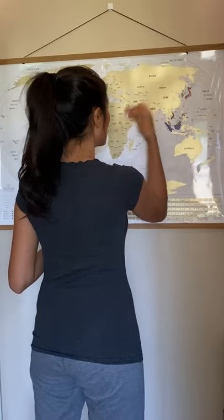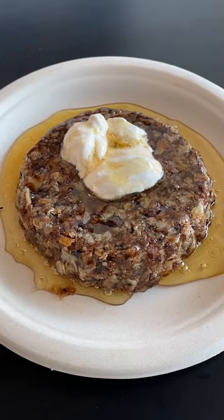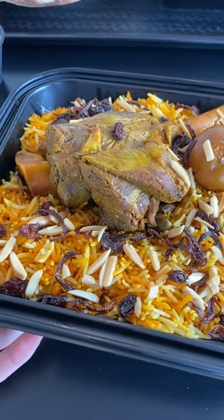You have to try Yemeni food. It's delicious, and we're scratching it off our world map. We tried it at Monasaba, a new restaurant that recently opened in Orange County. We're going back, and you have to try it. It's so good.